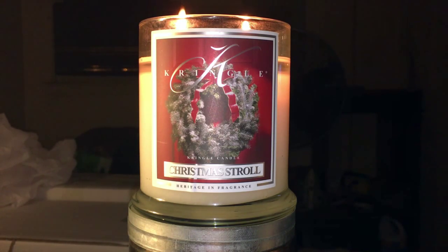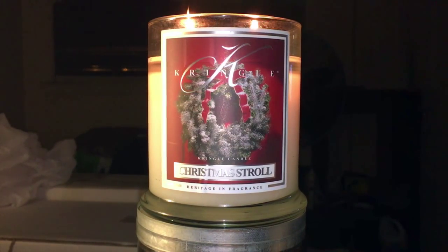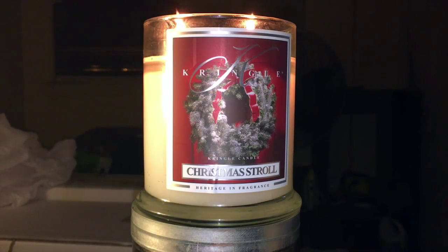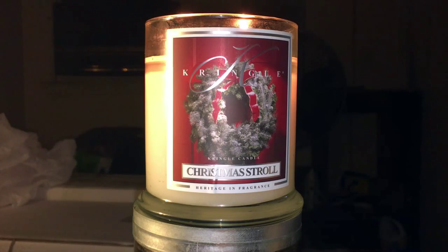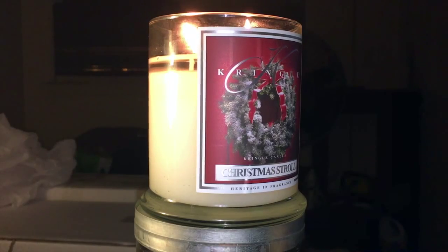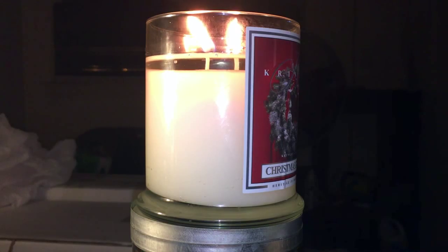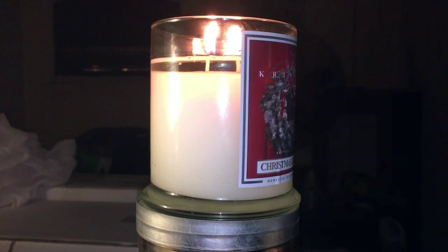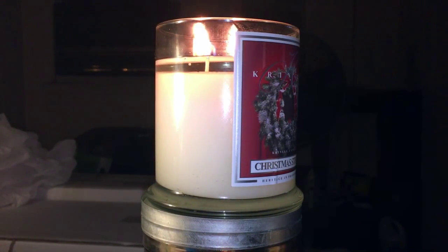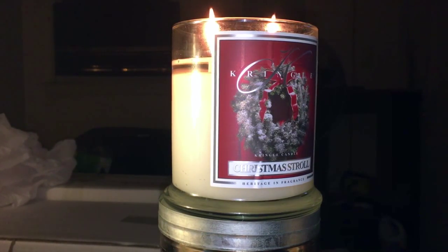This is part of their new winter line for 2015, and this is your medium classic jar at 14.5 ounces — all white wax. You have the Kringle staple crystal clear wax. How beautiful is that? Steady flames, very strong and bright and big, like we all want our candle wicks and flames to be.